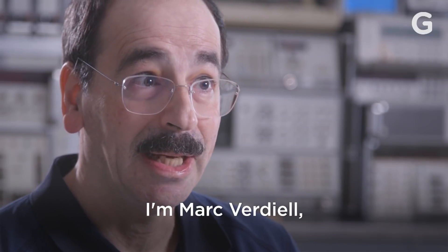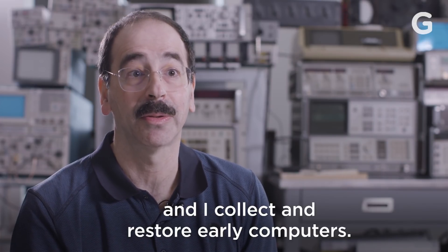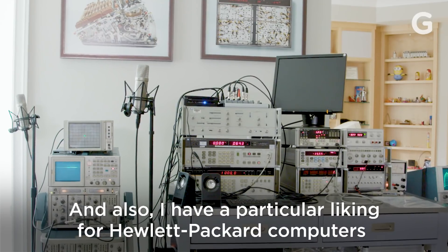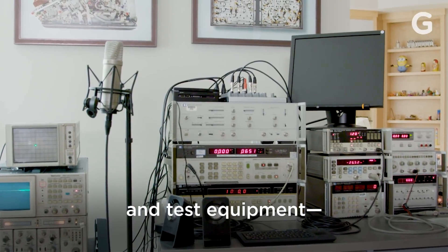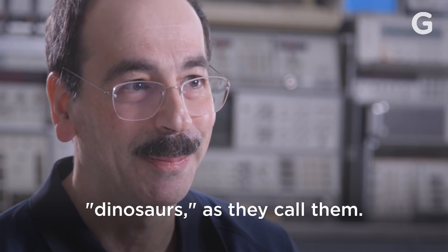I'm Marc Verdiel and I collect and restore early computers, and I also have a particular liking for Hewlett Packard computers and test equipment — dinosaurs, as they call them.